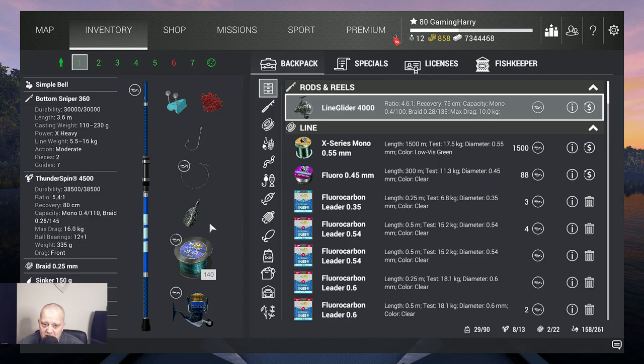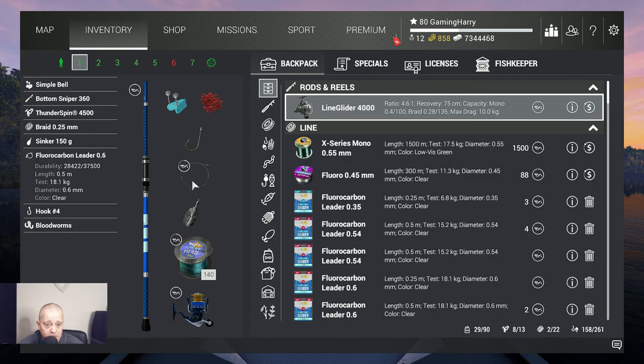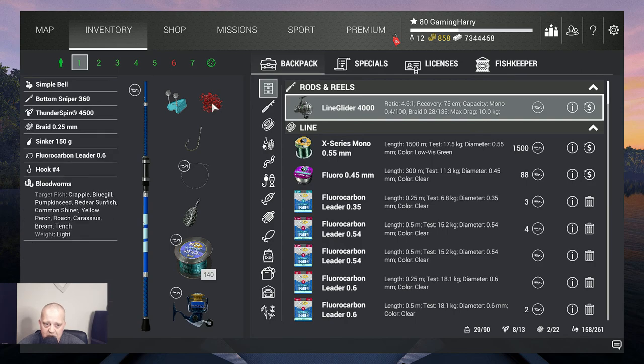I've got 17 kilograms of line on it, a 105–150 gram sinker, and fluorocarbon also very heavy at 18.1 kilograms. But the most important part — even if you use lighter gear — is to use hook number 4. I tried many hooks and hook 4 works best with bloodworms. You will also catch other fish once in a while — about five or six different kinds of fish.